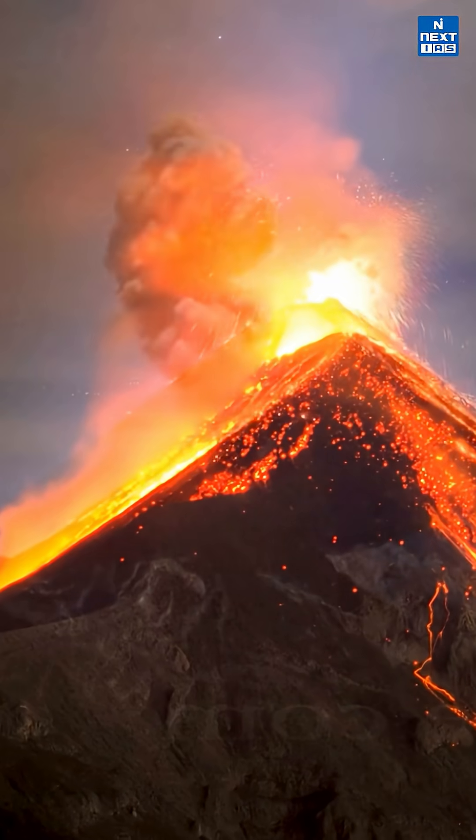Do you know what volcanoes really are? They're Earth's way of releasing the molten rock, gas and ash stored deep within its interior. Welcome to GeoConcepts in a minute. Let's understand this process today.